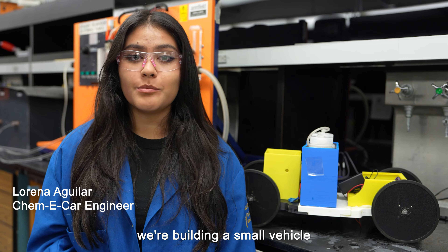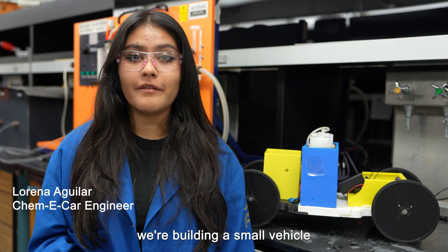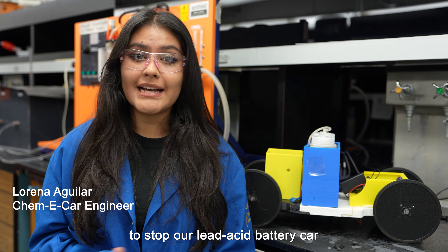I helped design and build a solar-powered modular home to showcase the possibilities of eco-friendly housing. We showcased our home at the Orange County Sustainability Decathlon.